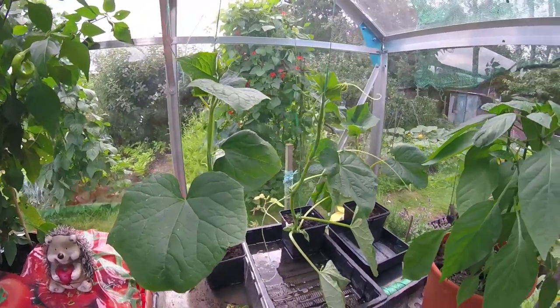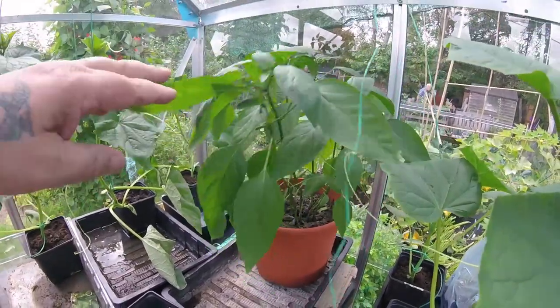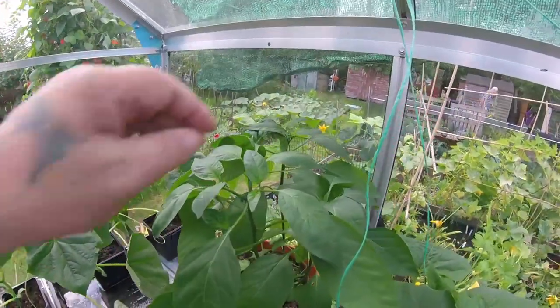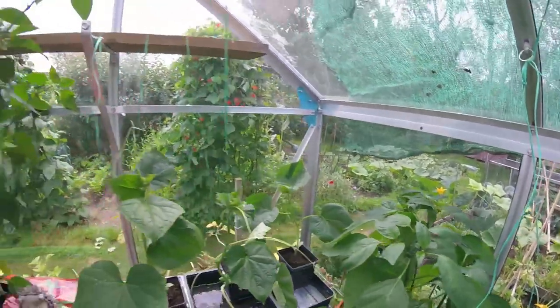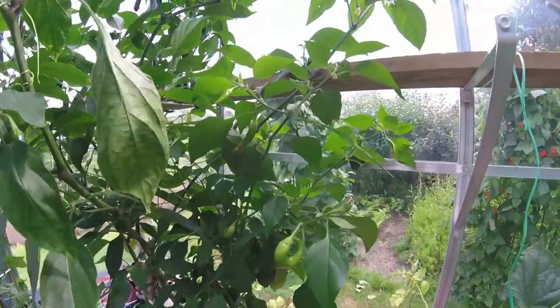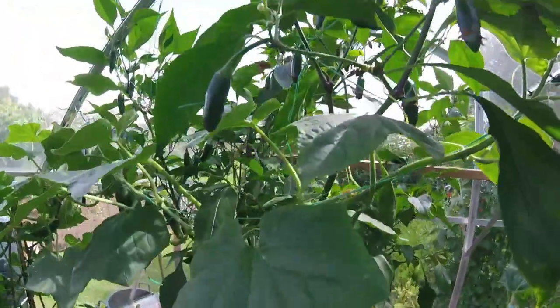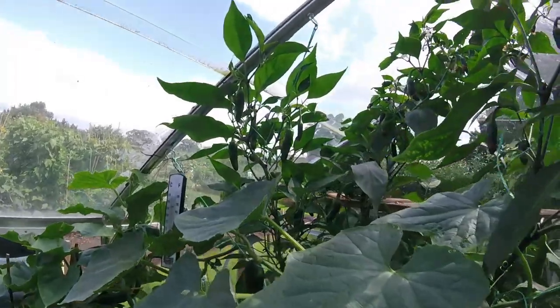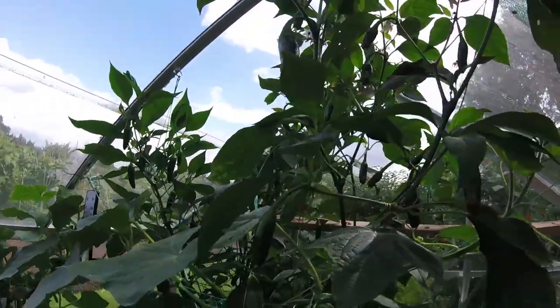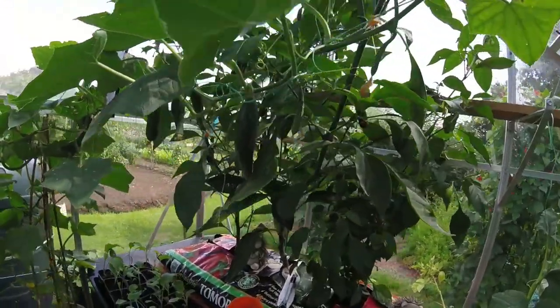A couple of weeks and they'll be fruiting. Another jalapeno — as if I haven't got enough jalapenos — it's coming into bud, coming into flower. Still got some hot hot chilies, super hot. Absolutely a ton of jalapenos in here, it's just reached the top of the greenhouse, it's gone mad.